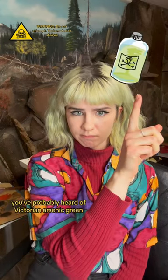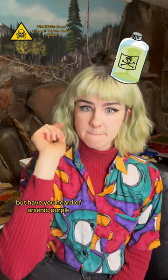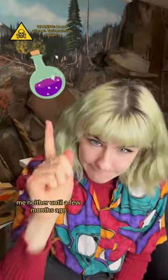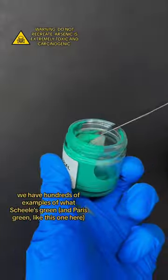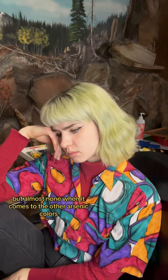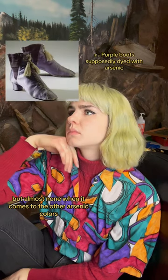You've probably heard of Victorian Arsenic Green, but have you heard of Arsenic Purple? Me neither, until a few months ago. And here's the frustrating thing: we have hundreds of examples of what Shields Green and other Arsenic Greens looked like, but almost none when it comes to the other Arsenic Colors.